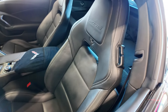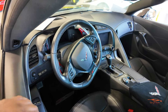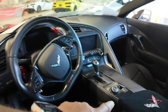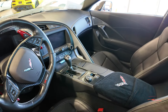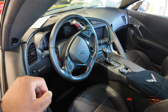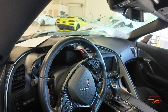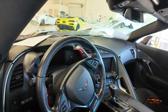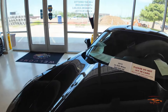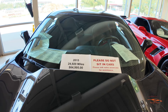It has clear tail lights — this is a Z06 after all. The interior is blacked out with gloss carbon on the steering wheel, around the dash, and on the middle console. This is probably a 2LZ-equipped Z06. It also has red carbon fiber paddle shifters. It's a 2015 with 24,000 miles at $64,995.